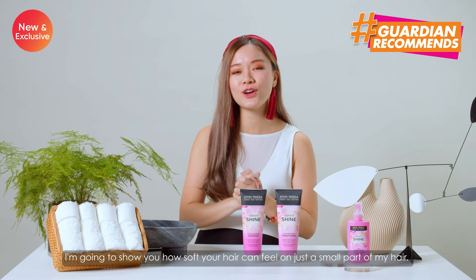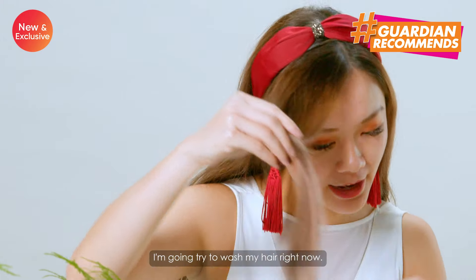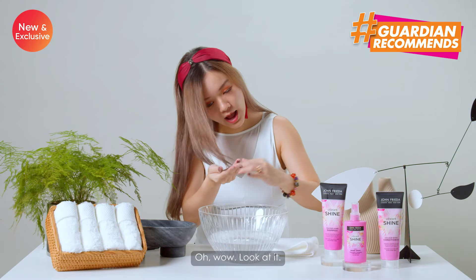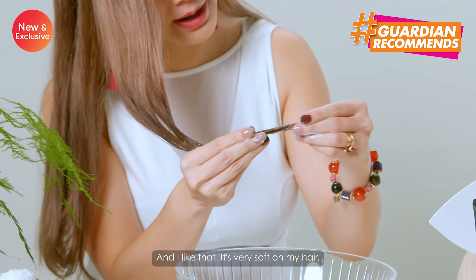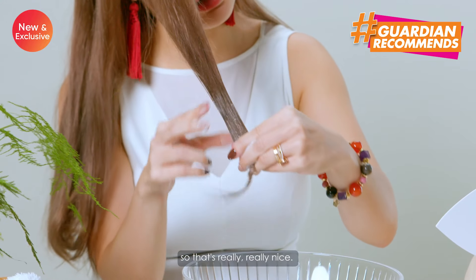I'm going to show you how soft your hair can feel with just a small part of my hair. So I'm going to try to wash my hair right now. Oh wow, look at that — it's lathering up so easily already. And I like that it's very soft on my hair. It doesn't feel like it's going to make my hair a lot more detangled, so that's really really nice.